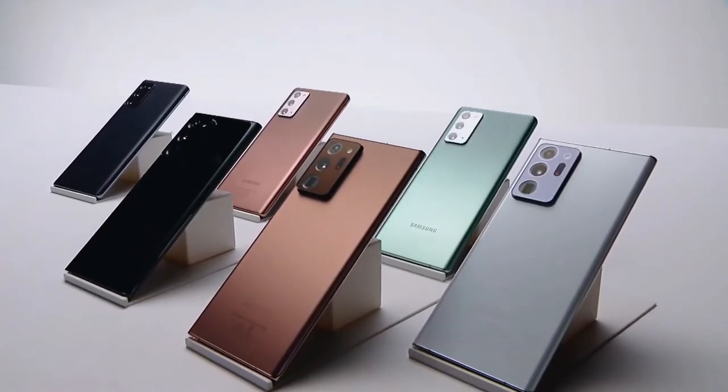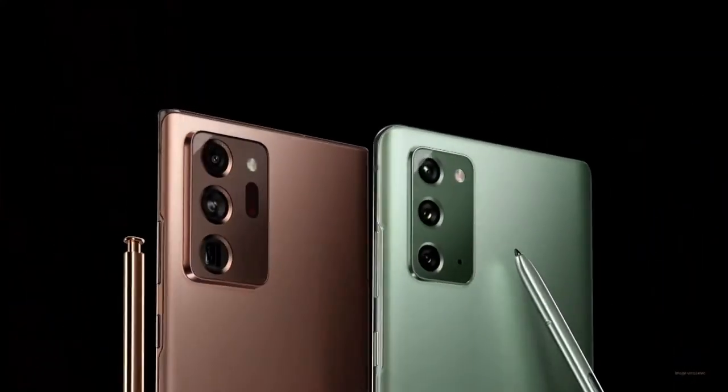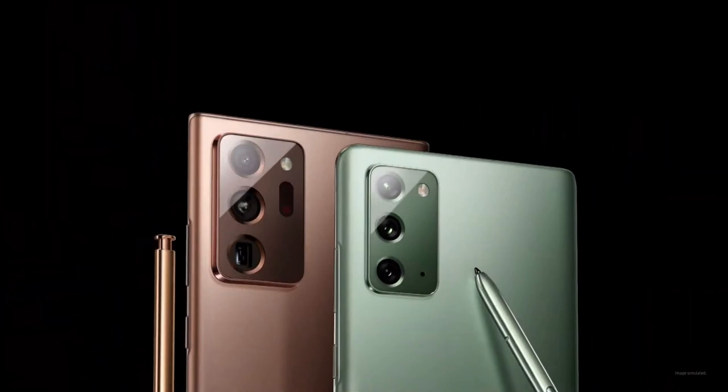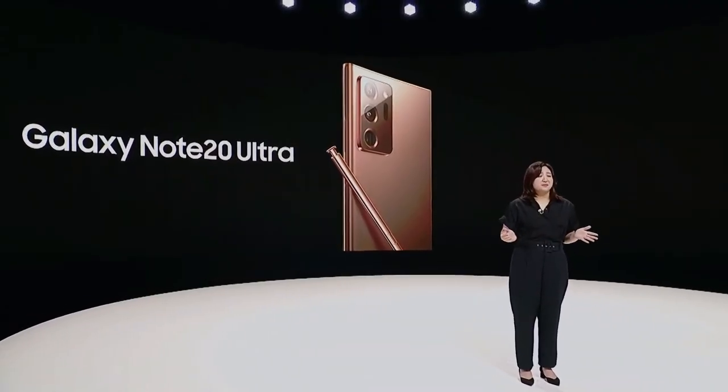The bold design is a proud declaration on its own. The Note 20 Ultra has it all: beautiful widescreen, powerful performance, and outstanding camera. They come together to deliver a fluid experience that opens up new possibilities for work and play.